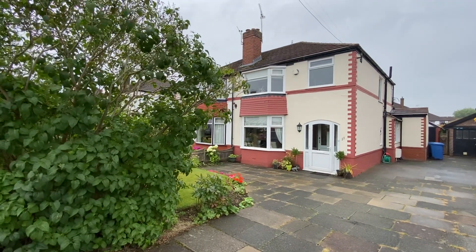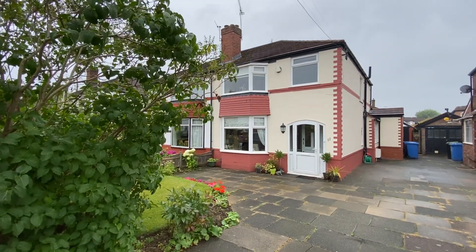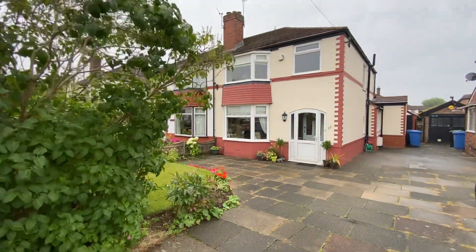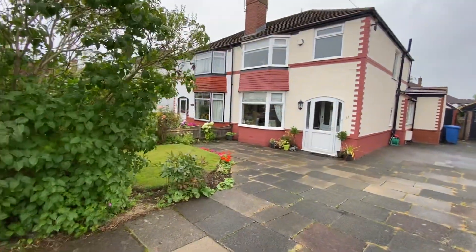Hi, it's Kimberley at The Property Man. I'm here today to show you this three-bedroom semi-detached home in Sale, close to Sale Moor Village. We've got some typical Manchester weather today, so we'll do the outside quickly and show you inside.